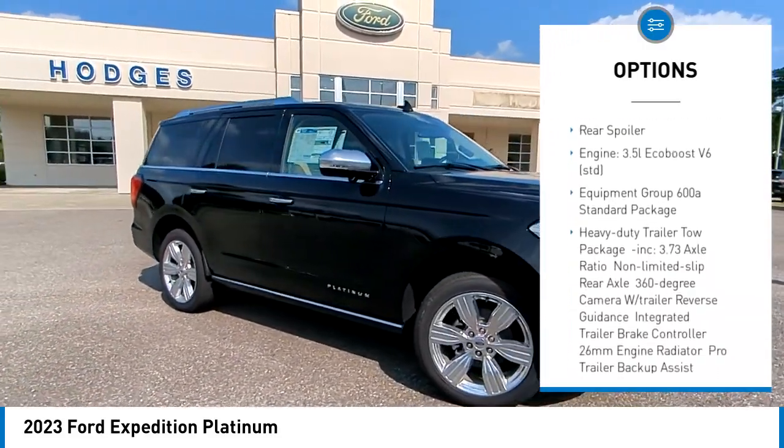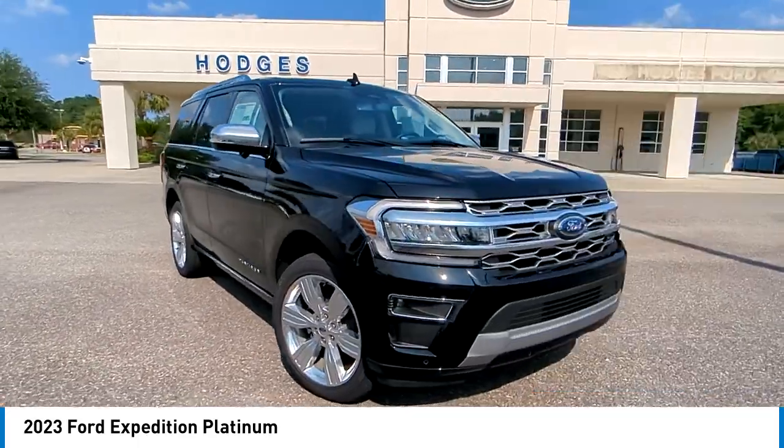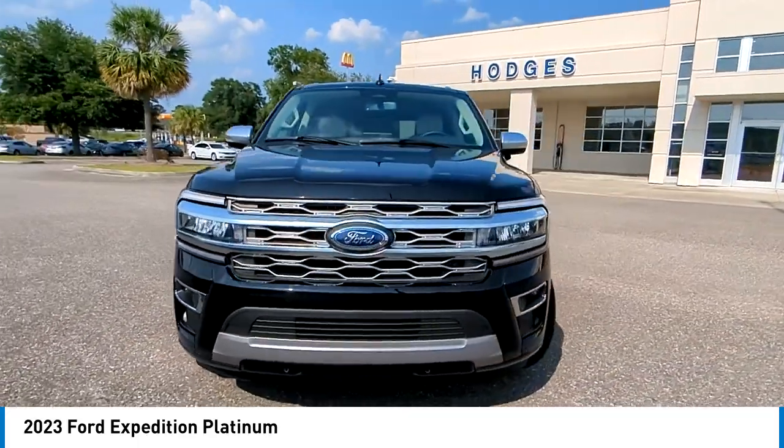Blind spot monitor, power retractable running boards, tow hitch, heated mirrors, aluminum wheels, rear spoiler.